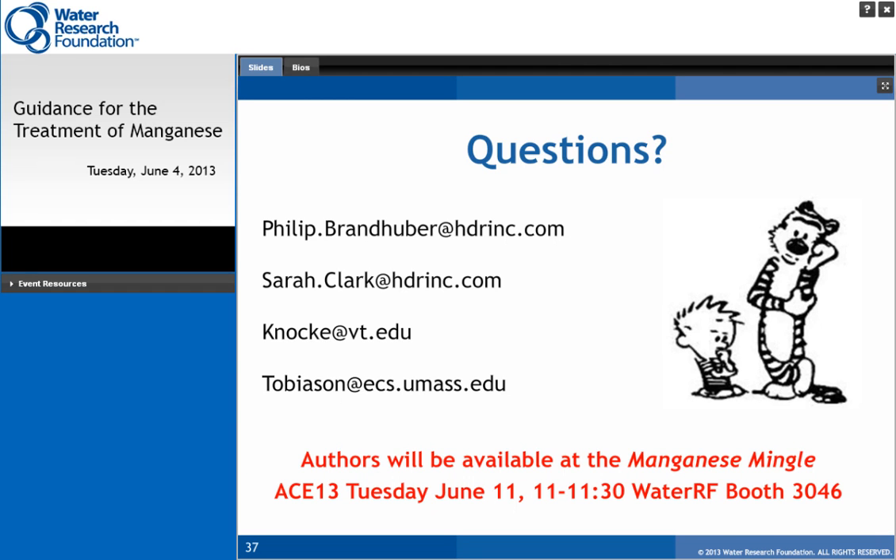That's going to conclude our webcast for today. I want to thank everyone for joining us and remind everyone there will be three survey questions that should pop up on your screen as you exit. Please take the time to answer these. An electronic version of the webcast will be available within the next few days on the website. Any questions we didn't get to today will be posted later with answers by the research team. Thank you for attending.